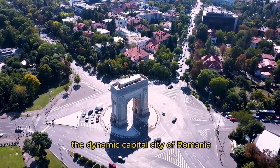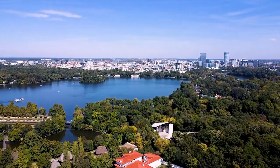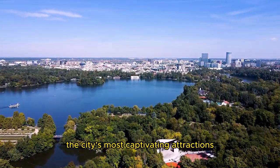Welcome to Bucharest, the dynamic capital city of Romania. In this video, we'll take you on a quick tour of some of the city's most captivating attractions.